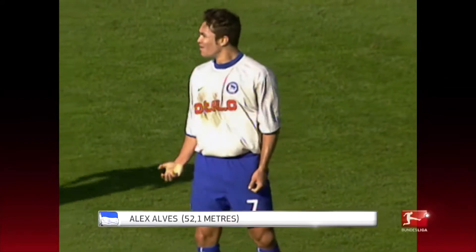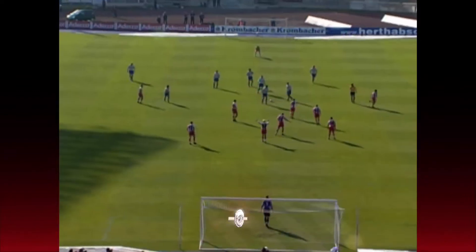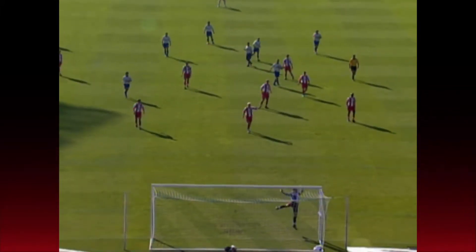This was the goal of the year 2000. Brazilian Alex Alves was responsible for this cracker from the halfway line — an outrageous goal from Alves, who sadly left us too soon at the age of just 37 in 2012 after battling a serious illness.